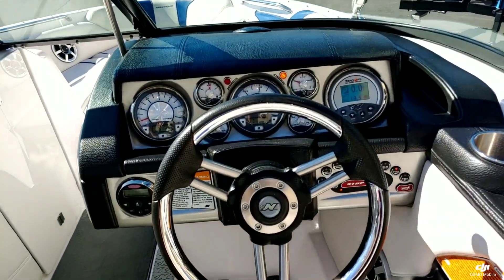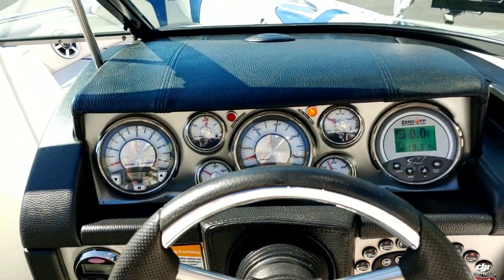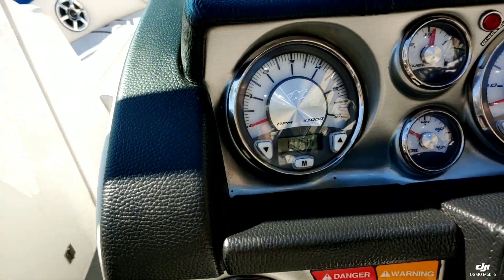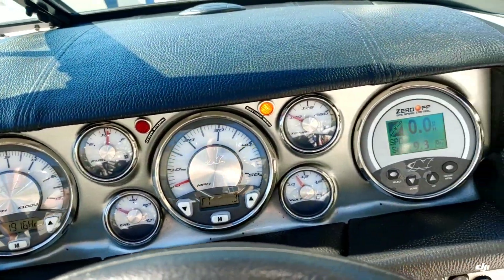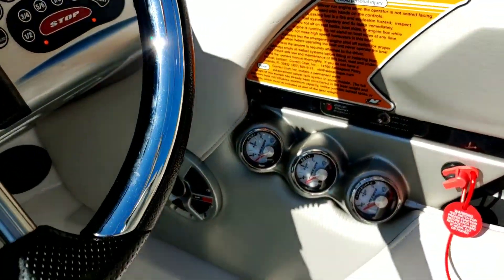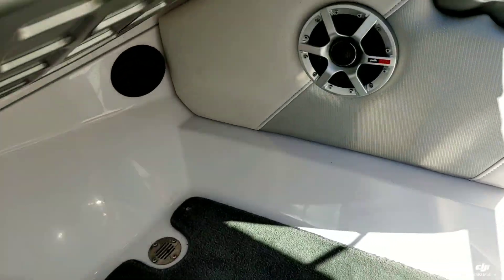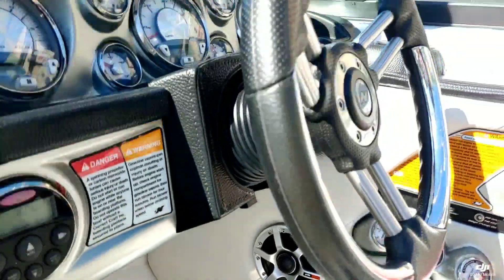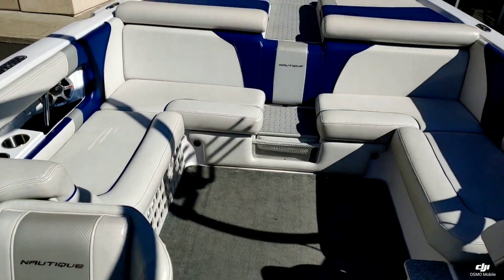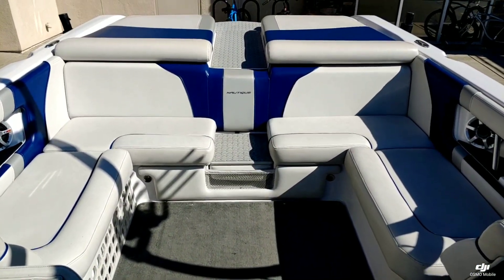Making our way up to the dash, you've got that really nice dash cluster. This boat does only have 191 hours. It's got triple ballast and it does have a heater. Just a really nice loaded-up boat.